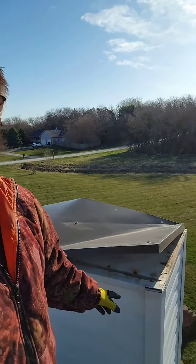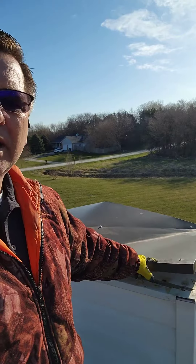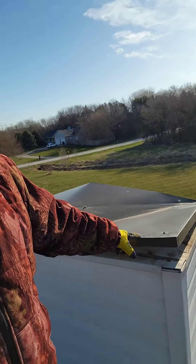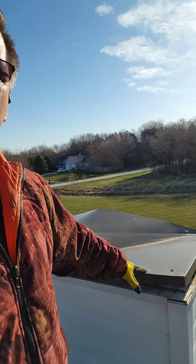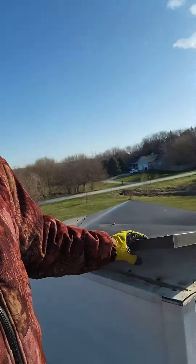Good morning. Here's something I don't see very often — I got up on this roof and there's a chase cap behind me. This top part of the chimney is called a chase. This chimney actually doesn't have a pipe coming out of it, but the wind grabbed the cap at some point and just blew it.